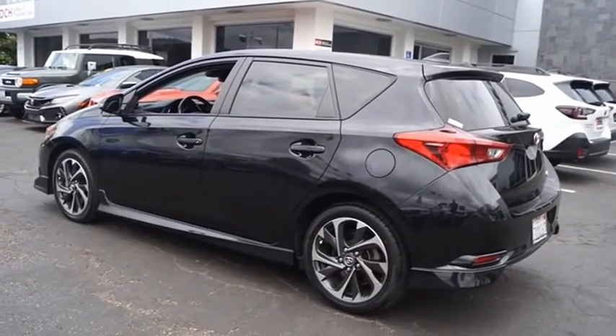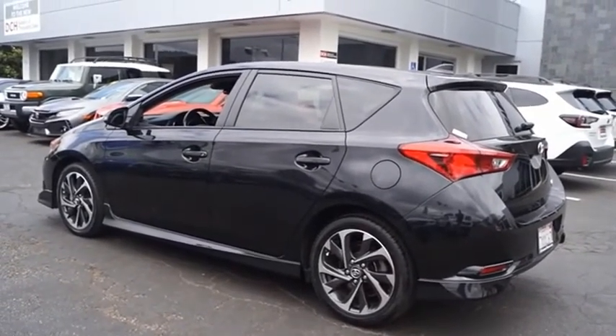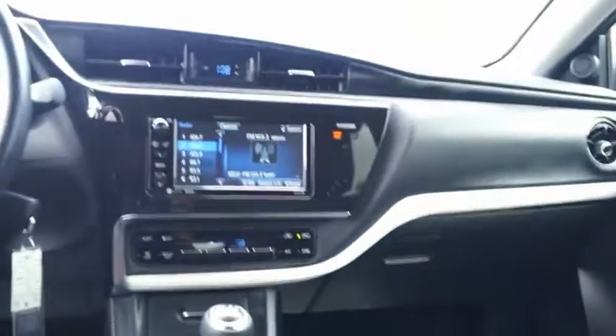The Toyota Corolla iM is a functional hatchback with a sporty look. You'll be thrilled with a comfortable ride, spacious interior, and overall enjoyable driving experience. Is love at first sight really possible? Let us know when you stop in.